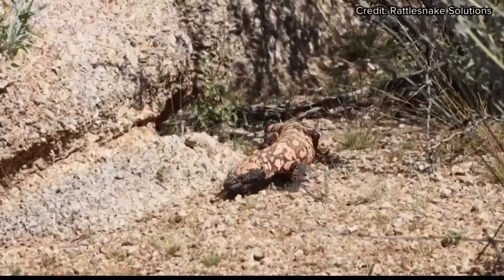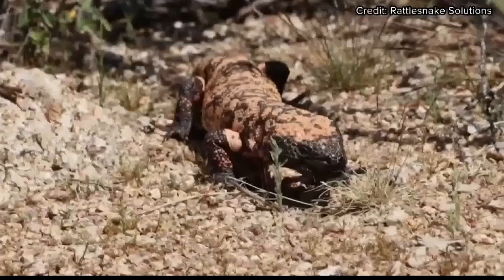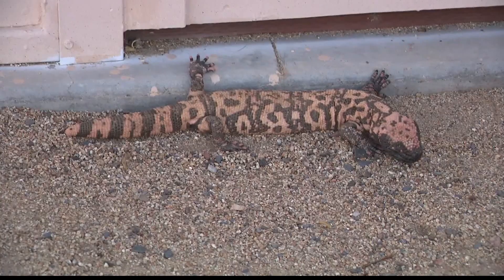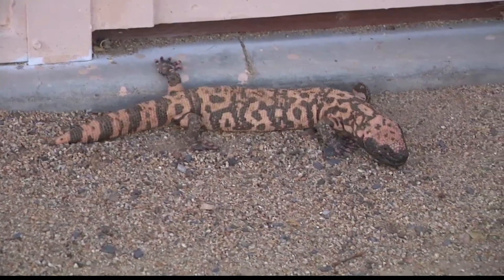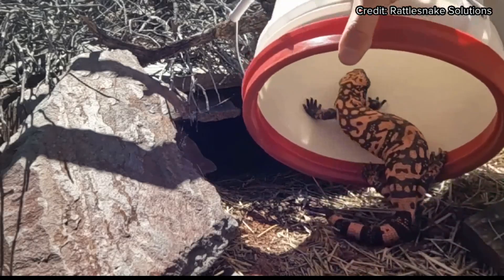Hughes says if you find one in your home, don't go near it or it could bite. Don't go towards it to mess with it, and there's no danger whatsoever. And if you see one, don't kill it — they're federally protected by law. Instead, call professionals who will return the little monster to its natural habitat.